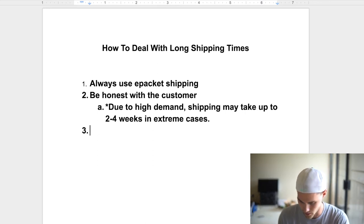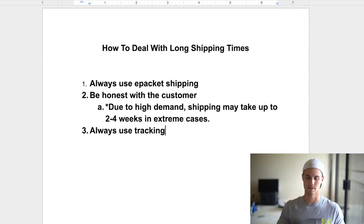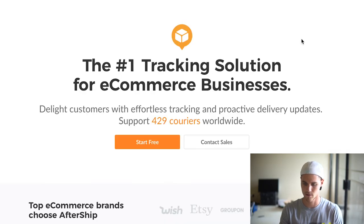That leads to number three: always use tracking. A lot of newbies don't even use tracking or don't know how to set it up. I'm going to show you how I do it — there might be other ways but this is what I use. The app is called Aftership and it's free for the first 100 shipments per month. After that it costs a certain amount — I'm not on the free plan anymore — but you get up to 100 orders per month before you have to upgrade, which is great especially when you're starting out.